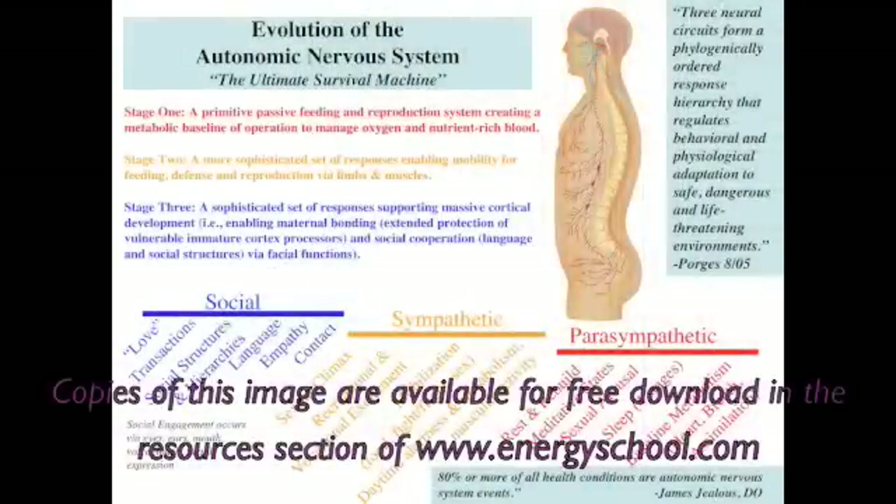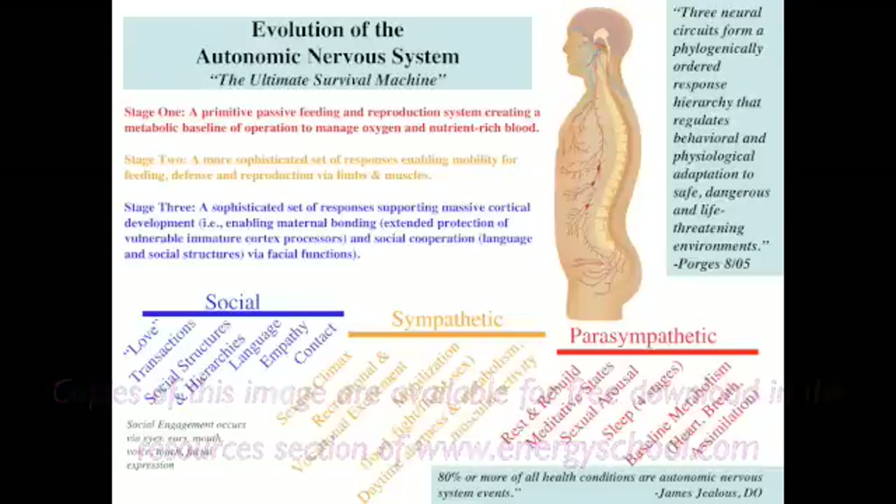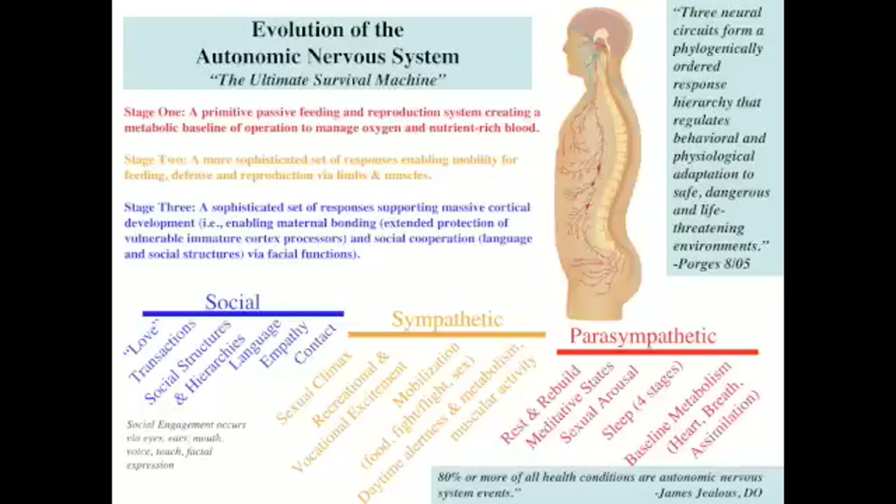Let's start our discussion of the anatomy of the triune autonomic nervous system with the slide we used before. Here we see the overview of the whole polyvagal concept. We have discussed the appearance of parasympathetic, sympathetic, and social branches of the autonomic nervous system as the substrate of all our health and wellness. This is, in my opinion, the most important idea in the healing arts. We went through the details of where they came from and how they relate — the phylogeny as the basis of the whole concept.